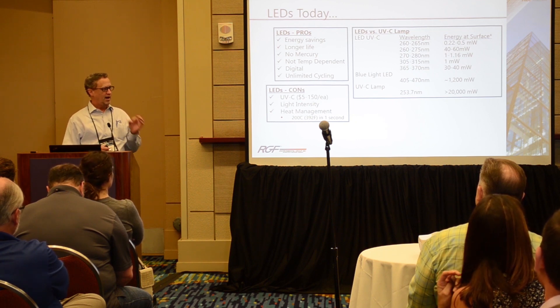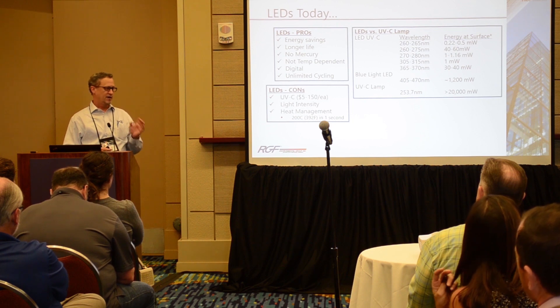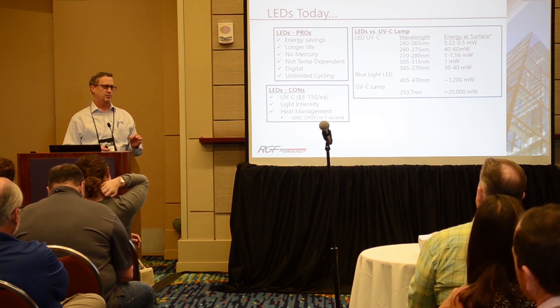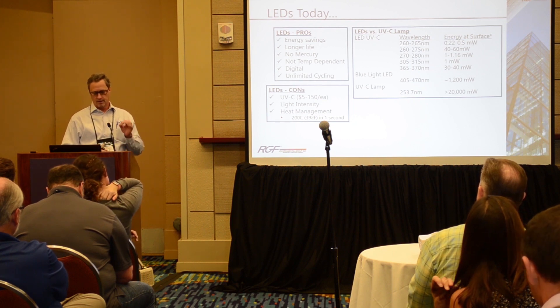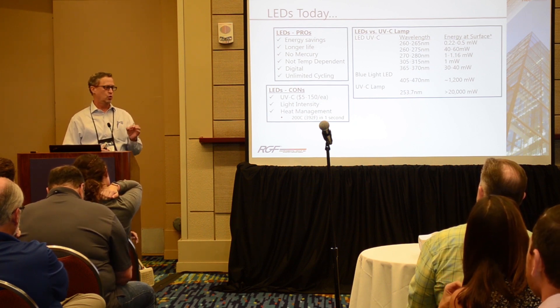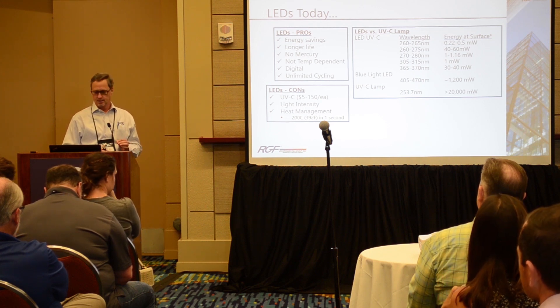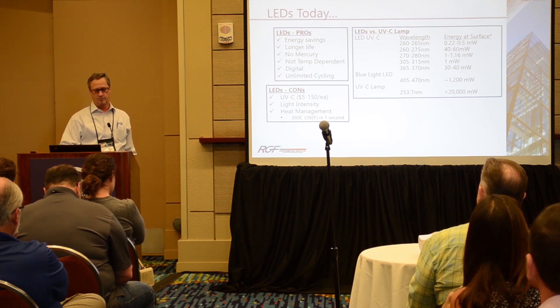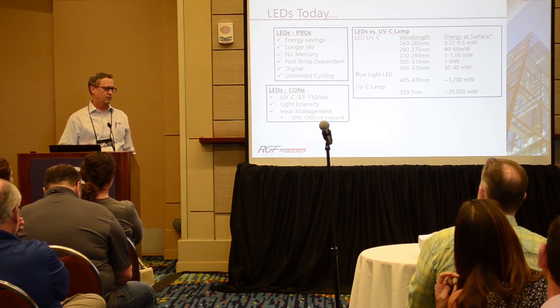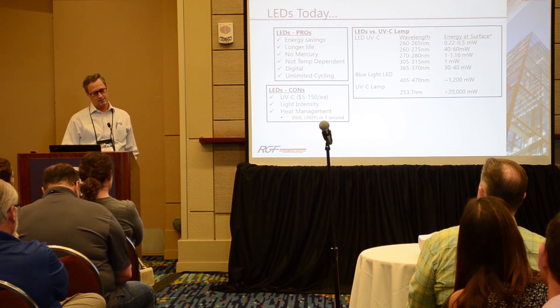The cons: high-intensity UVC LEDs range from $5 to $150. Our experience is you pretty much get what you pay for. Those $150 LEDs typically use gold as conductors, so they transfer heat very efficiently, which means they have higher energy output. The group at 260 to 275 nanometers and 40 to 60 milliwatts are the ones using gold — very high quality LEDs, and also the ones that are $150 per LED.